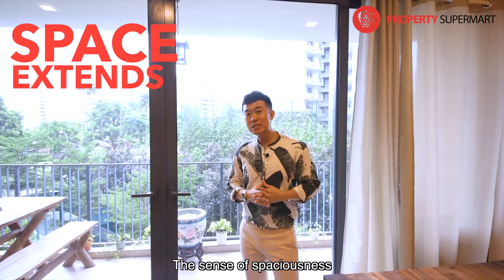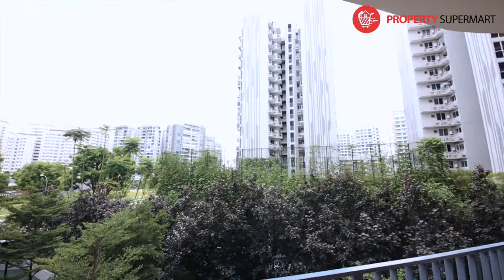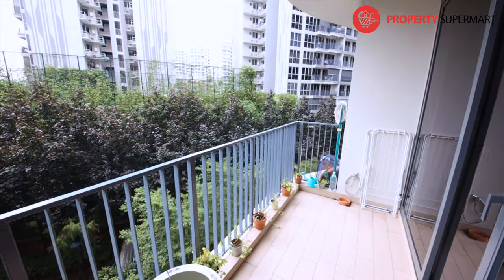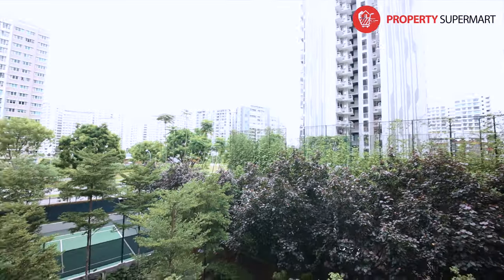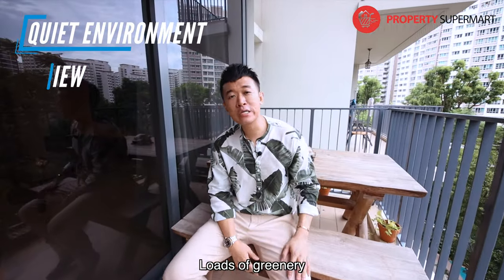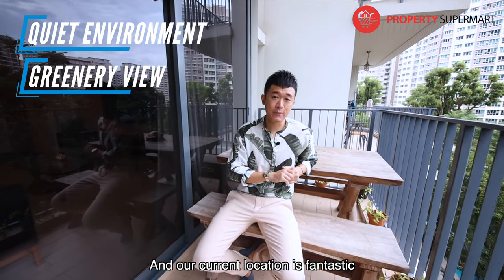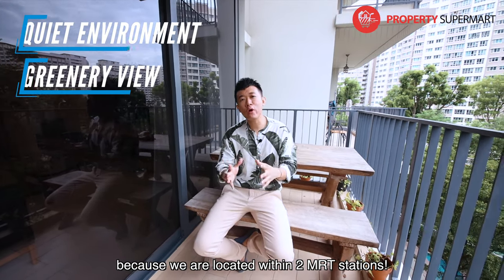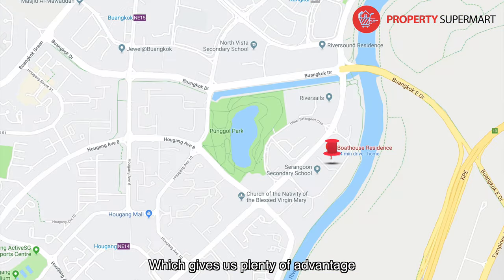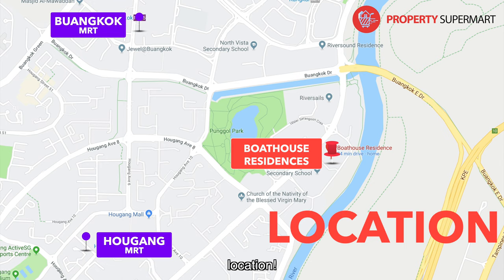The sense of spaciousness is accentuated by this extending balcony. Nice and quiet — loads of greenery with a lot of privacy. Our location is fantastic because we are within two MRT stations: Algang MRT Station and Buanggok MRT Station, which gives us plenty of advantage when it comes to the number one golden rule when choosing a property — location.